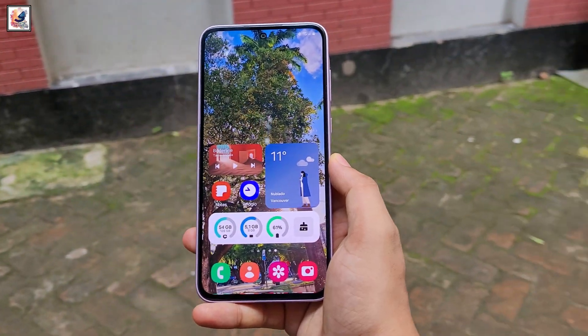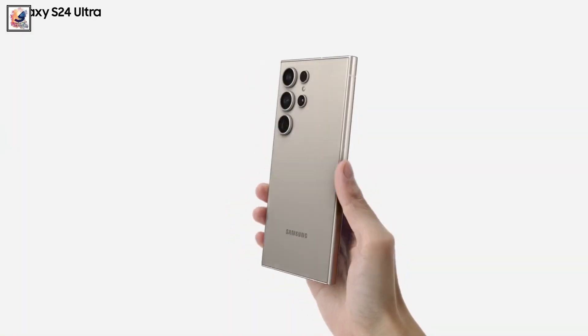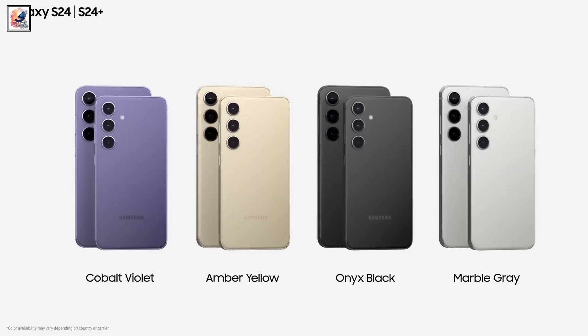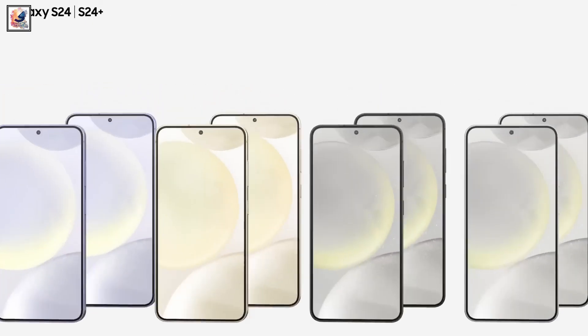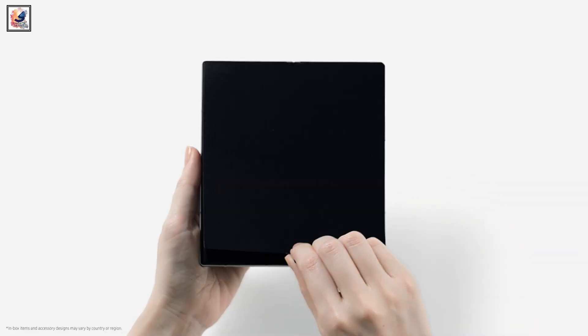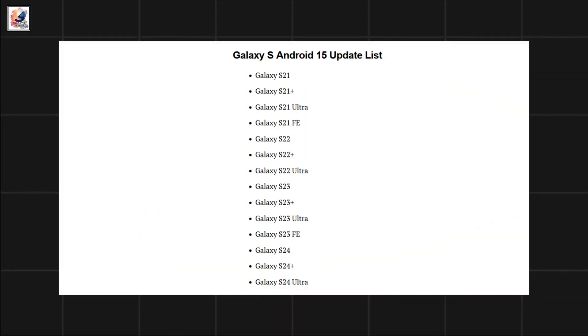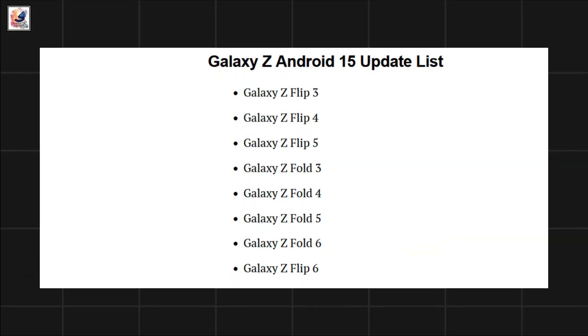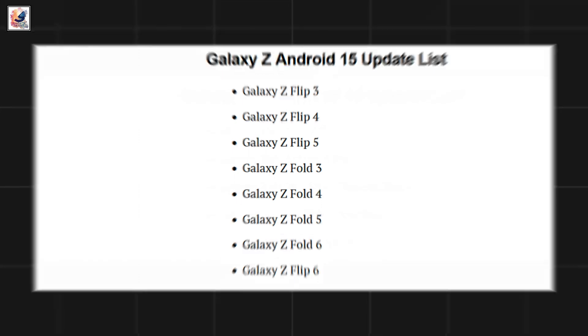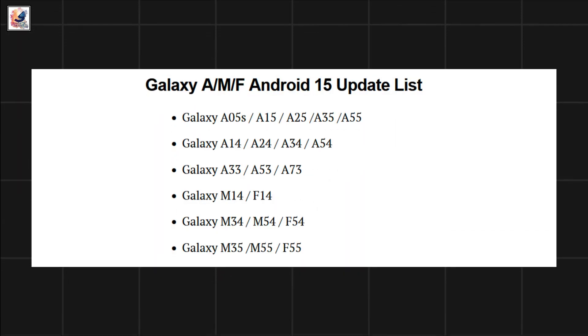We already know which Galaxy devices are eligible for Android 15. The Galaxy S24 series will surely be the first to get the One UI 7 beta, then expanding to other latest flagships including the Galaxy Z Fold 6 and Flip 6, and some older lineups — check the device list: the Galaxy S Android 15 update list, the Galaxy Tab Android 15 update list, and the Galaxy A, M, and F series Android 15 update list.